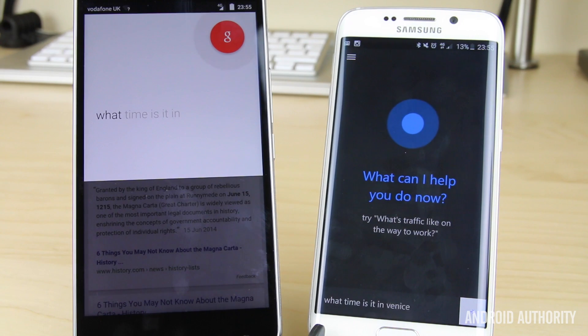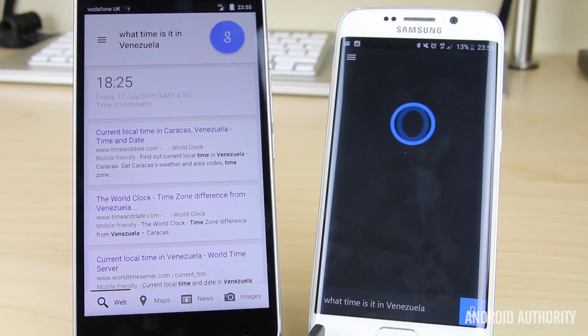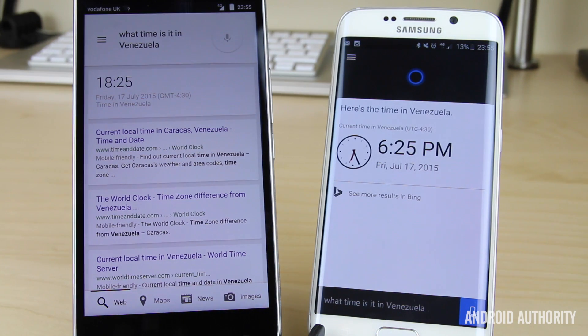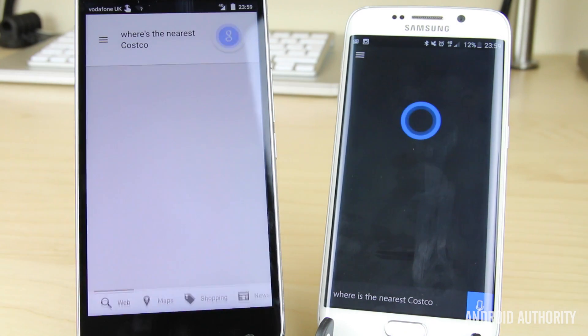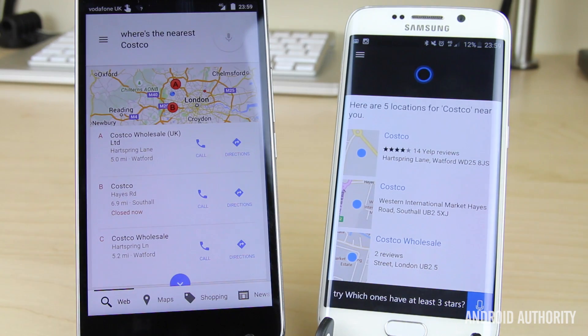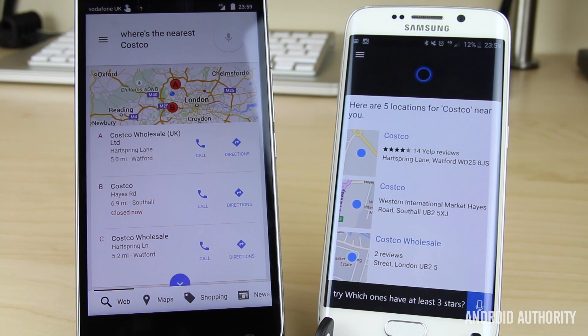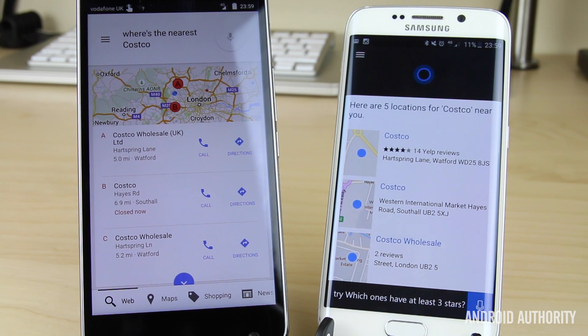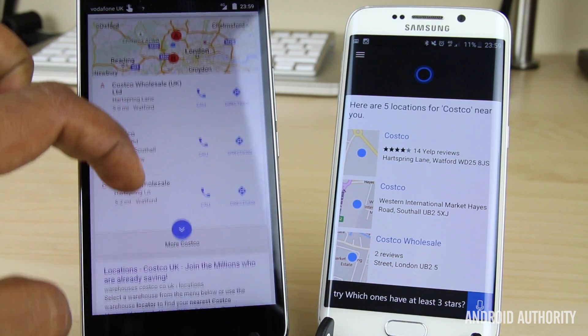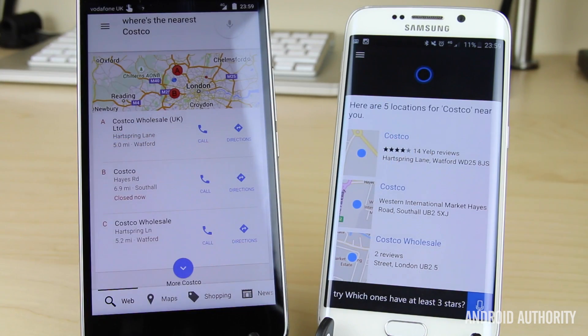What time is it in Venezuela? Google Now: the time in Venezuela is 6:25pm. Cortana: it's 6:25pm in Venezuela. Both really quick and simple. Next up — where's the nearest Costco? Google Now: here are addresses for Costco. Cortana: here are five locations for Costco near you. What's really interesting is that Cortana brings in Yelp reviews — not so useful with Costco, but great for restaurants. Whereas Google gives you reviews when you go into more detail, Cortana shows you stars right there immediately. Costco in Watford has four out of five stars from 14 Yelp reviews.